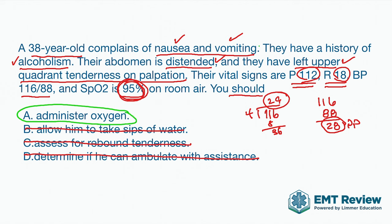Why are we administering oxygen? If you read and interpreted this question properly — with the nausea and vomiting, the alcoholism, the potential for significant abdominal problems, the distended belly which could be ascites and fluid, left upper quadrant tenderness, a high pulse, a high respiratory rate, and a narrowed pulse pressure — this patient is sick. 95% is not 99 or 100. We're not just saying below 94 is the trigger for oxygen. This patient is sick and is in shock or going into shock. They're compensating, which makes oxygen the best answer.